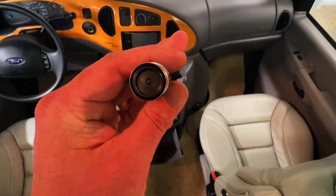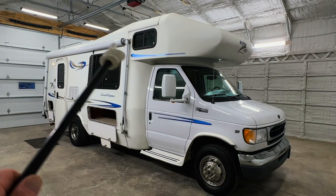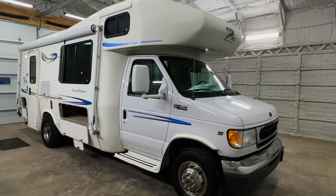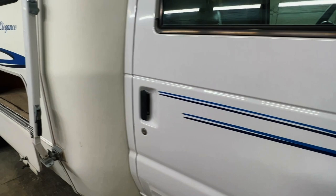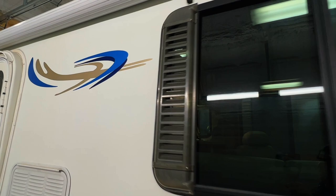Alrighty folks, we're going to go around the outside of this 2003 Born Free 24RB. This RV measures 25 feet bumper to bumper with a 13-foot manual awning. The tires have 2720 date codes. This Born Free is built on a Ford E450 chassis with a 6.8-liter V10 engine and 56,135 miles. Pretty nice looking exterior on this 2003 — stripes are in nice condition, a few little blemishes here and there as you'd expect, overall very nice. We've got the renowned molded fiberglass construction on the Born Free here.